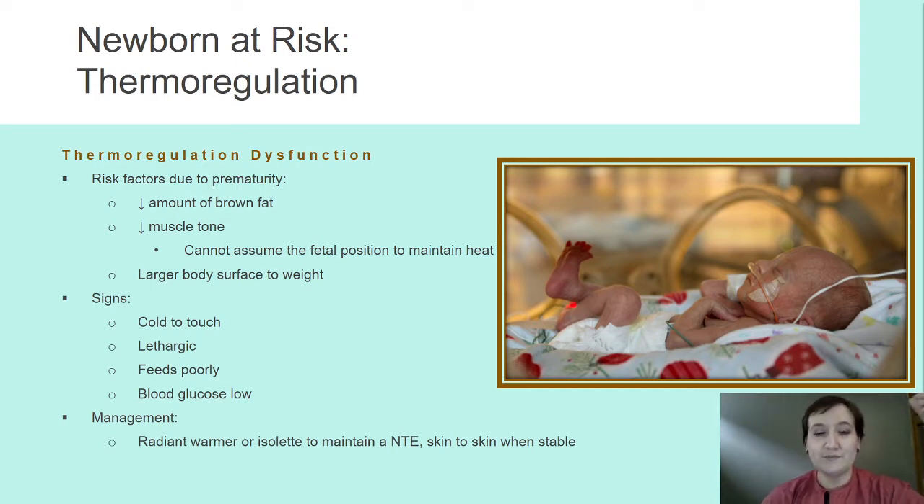So what do we do? We put them under that radiant warmer. We put them in an isolette. And we do skin to skin if they're stable.